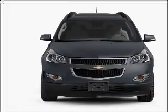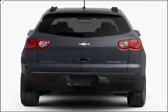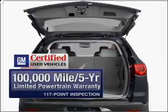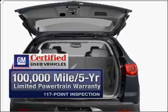With a solid 6-cylinder engine that responds smoothly to its 6-speed automatic transmission, GM Certified checks out with a 117-point inspection and a complete vehicle history report.